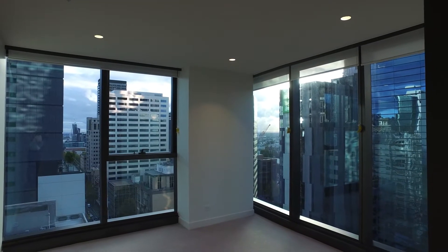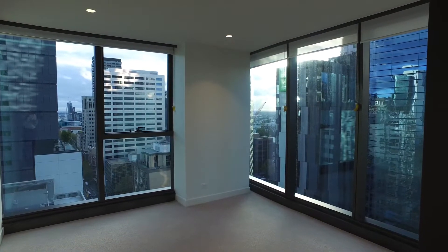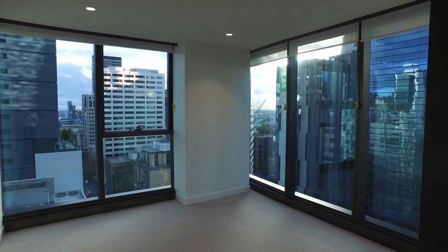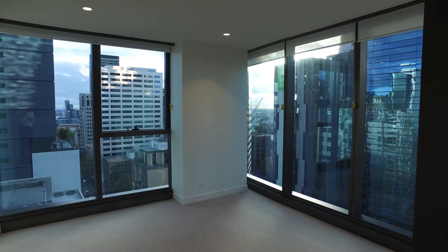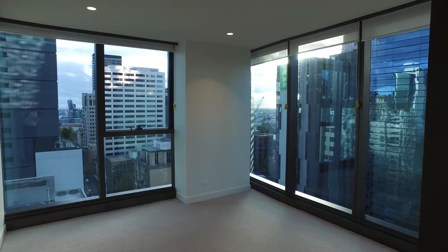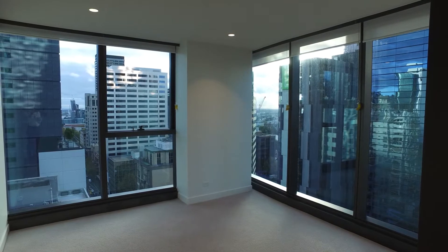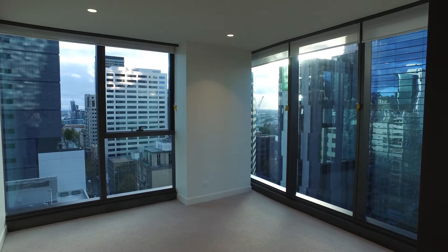Hello and welcome to the marketing video of Apartment 2001 at 285 La Trobe Street in Melbourne CBD. This is a fantastic two bedroom, one bathroom apartment located in the Quarry Tower. The Quarry Tower is a wonderful development, perfectly positioned on La Trobe Street with ease of access to all forms of Melbourne's public transport. You'll also enjoy cafes, bars and restaurants and shopping that Melbourne CBD has to offer.